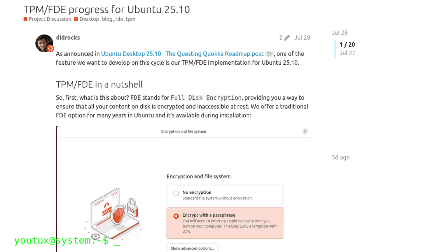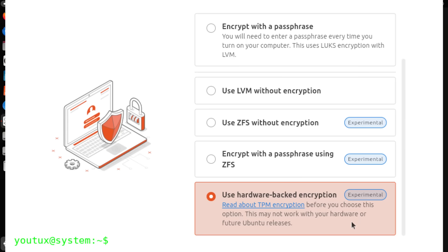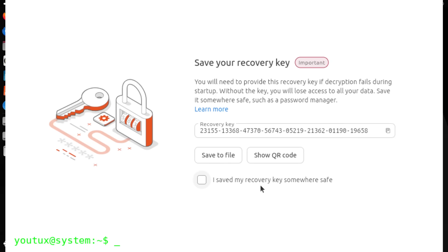It will be used by Ubuntu Pro Client to retrieve information about the machine and check its certification status. There will also be the possibility of advanced encryption: Ubuntu 25.10 will make it easier to use hardware-backed full-disk encryption integrated with a trusted platform module, strengthening the distribution's security story, though still only as an experimental feature.